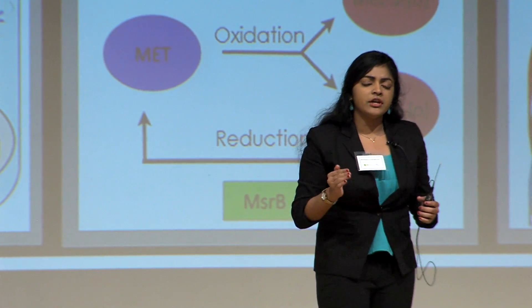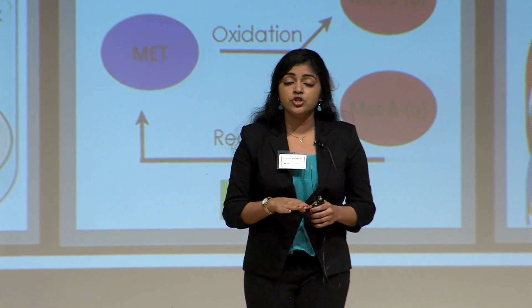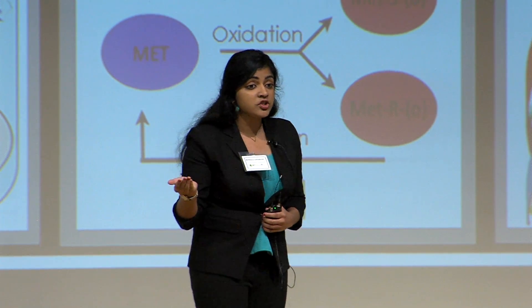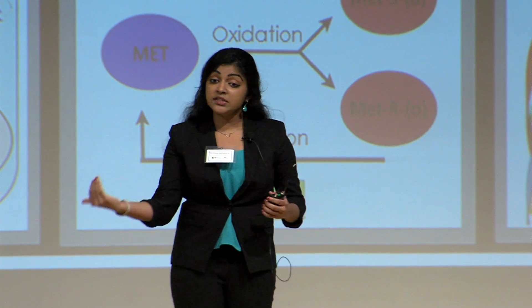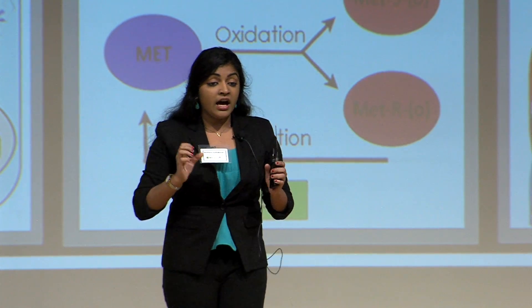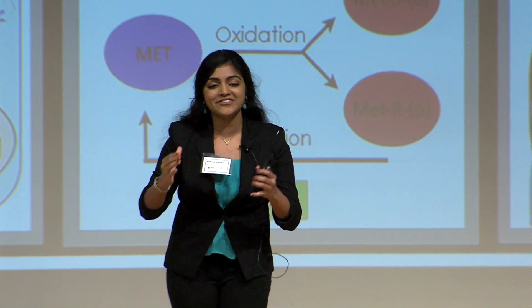Now, some of you may be wondering: what is anoxia exactly? Well, anoxia is the condition where there's no oxygen present in a cell. You can think of this in terms of a stroke. When there's no oxygen present, it's bad because once oxygen gets introduced back into the system, it comes in the form of reactive oxygen species.